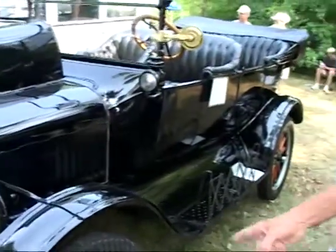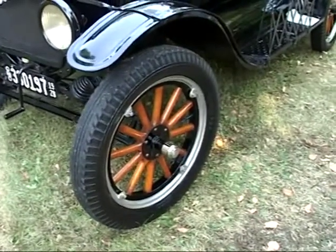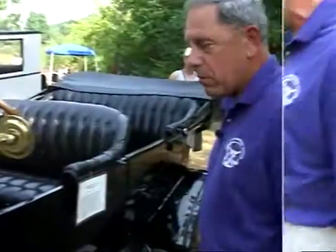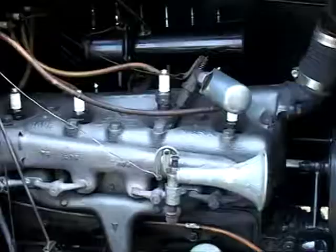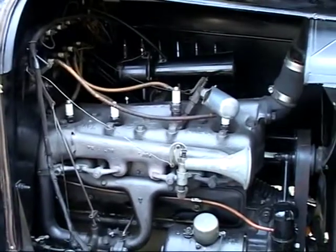This car also has the actual varnished wood, wooden spokes — many of them later were painted. The horsepower of the car is 22.5 horsepower, which is plenty for the roads of the day because it was not designed for speed. It was designed for ruggedness.